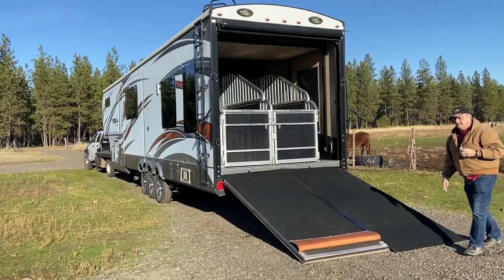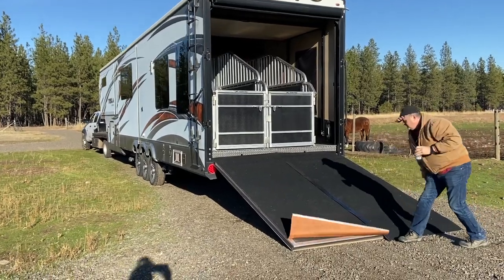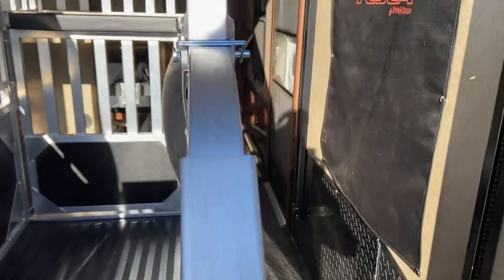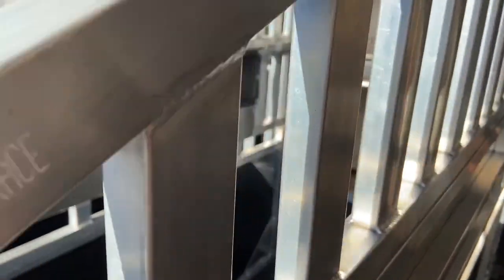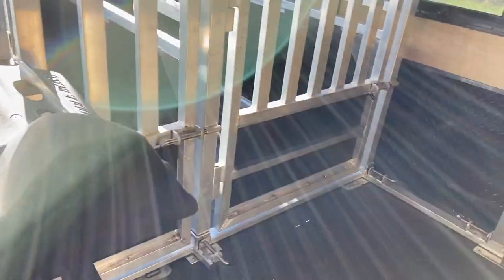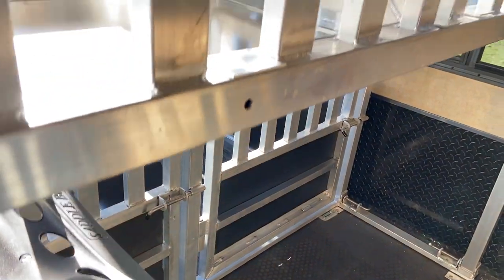Ta-da! Look at that! It's matted so that they don't slip, and you have room right here to walk through. Come in here. Here is the outside door, and there's the feeders. Oh my gosh, this is the coolest — saddle rack, bridle rack. Here's the saddle racks, bridle rack, hay storage, and there's a bridle rack.